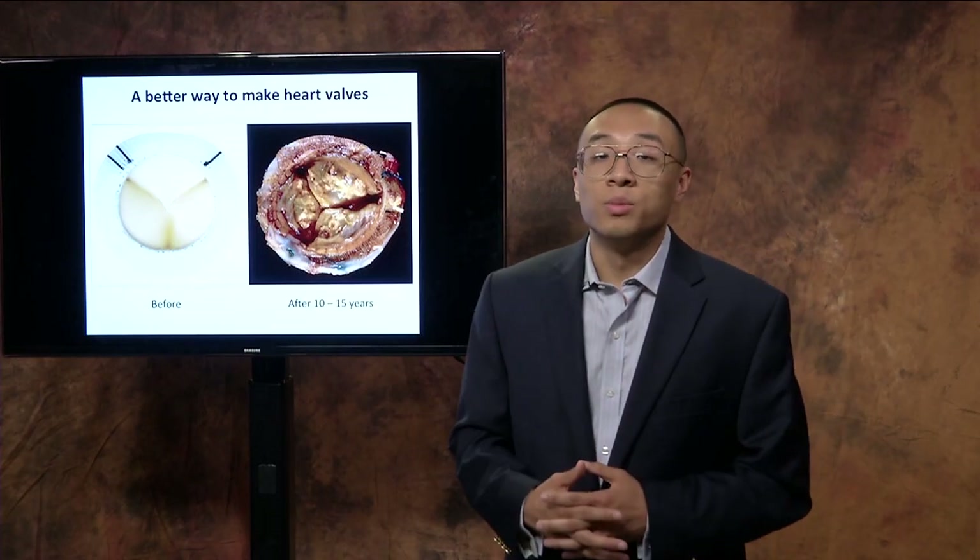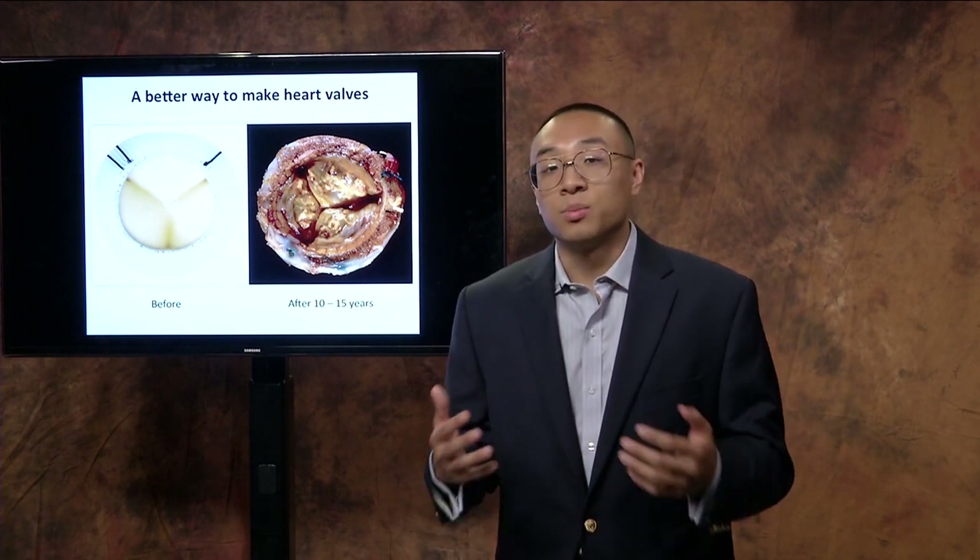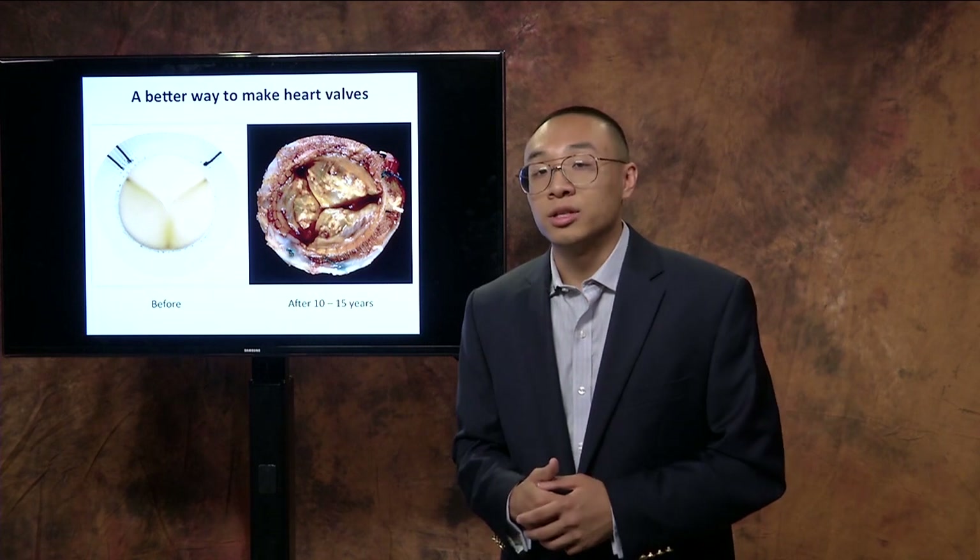We've done extensive mechanical testing as well as small animal testing to examine the functionality and how this new novel biomaterial reacts in living organisms. We're now transitioning to long-term fatigue testing cycles as well as higher animal studies. Thus far, we've been successful in preventing calcification as well as structural degradation, and this has the potential to significantly increase implant life.